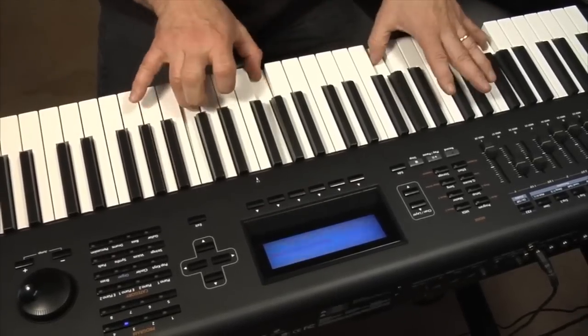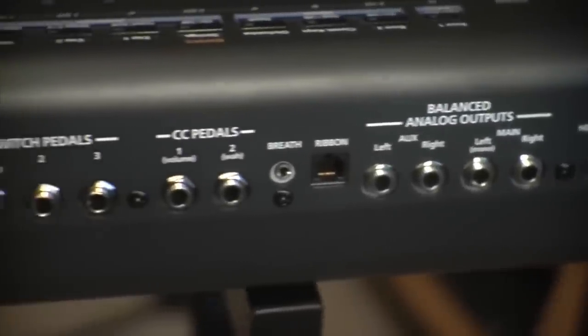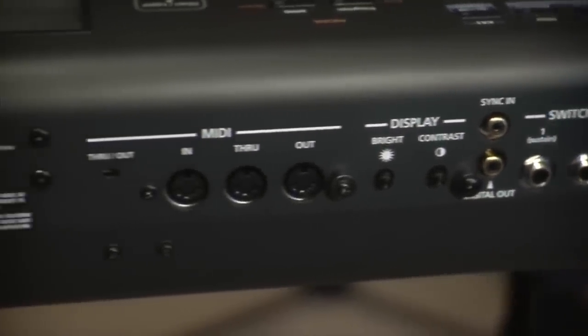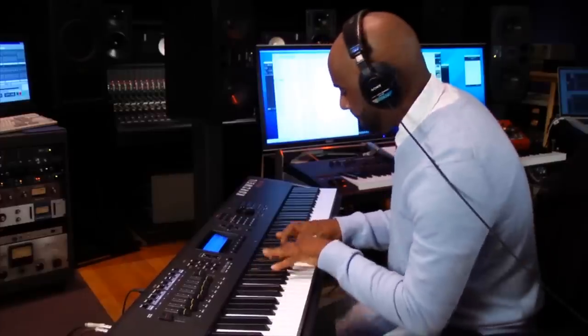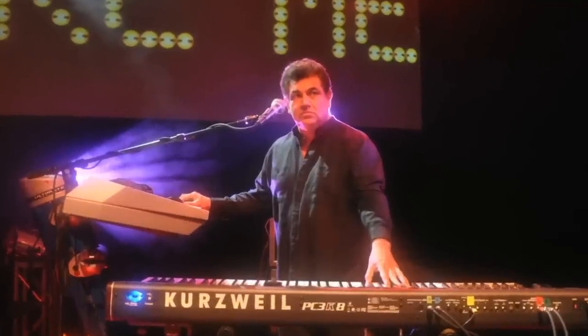Still think you'll need more sounds? How about an onboard flash memory module allowing 128 megabytes of user-selectable AIFF, WAV, or KRZ format samples that stay in memory even when the unit is powered down. Older Kurzweil owners, take note — all your precious custom samples can be under your fingertips with no load time.